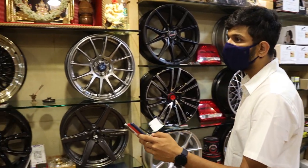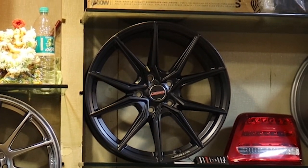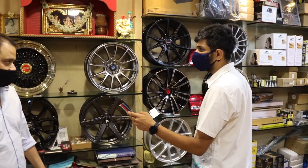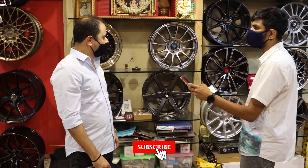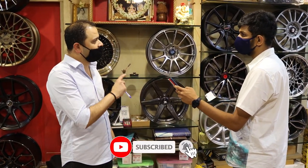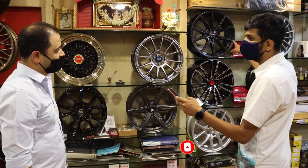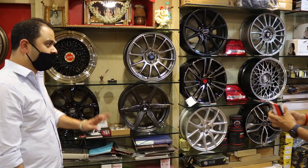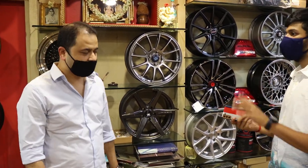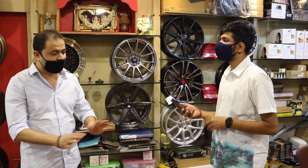This particular product is technically the most perfect wheel made for the Skoda VRS and Octavia. A lot of people want it because it's technically the most perfect fit. The price is 60,000 for four.